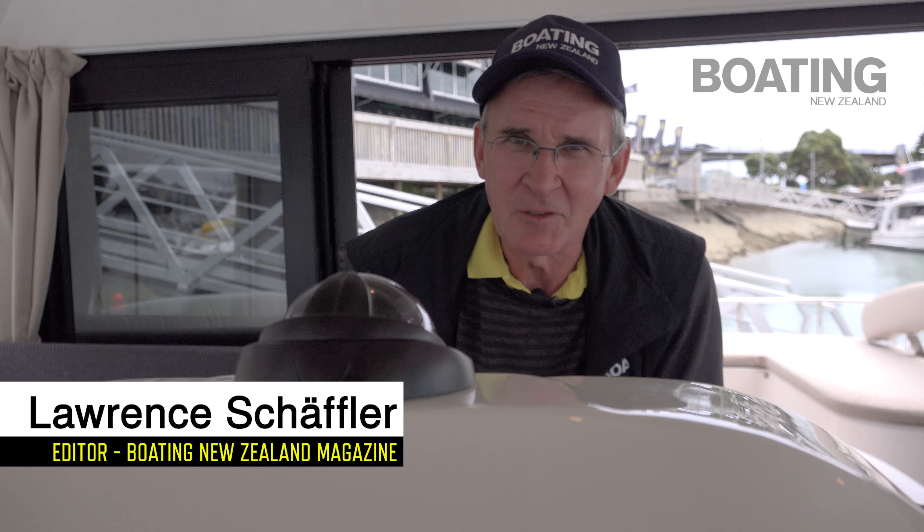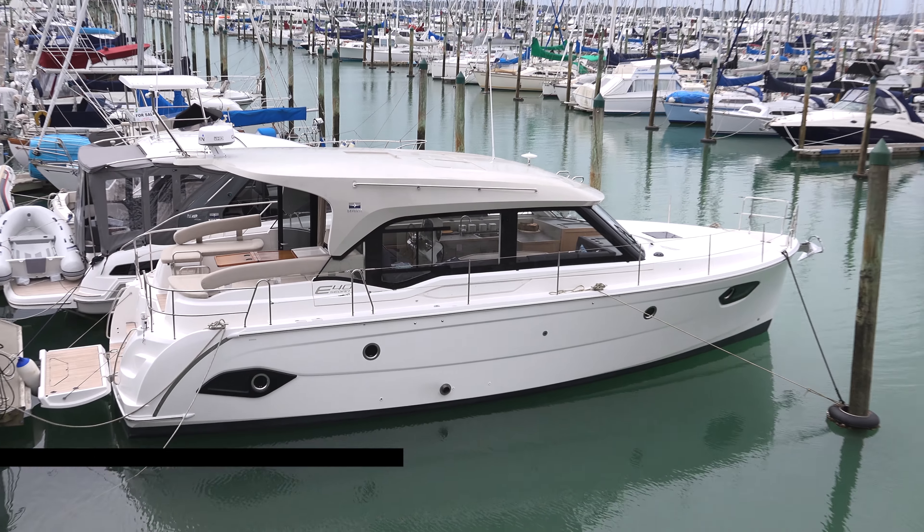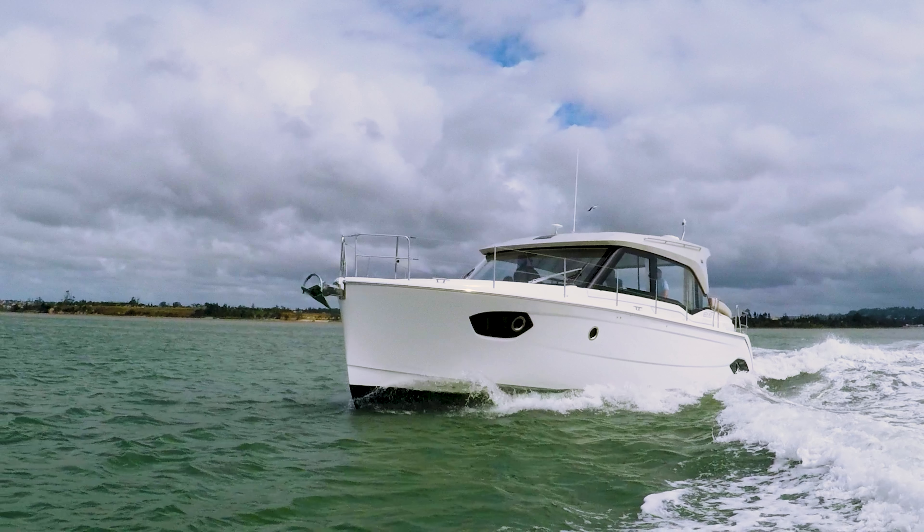Good morning, it's Lawrence from Boating New Zealand and today we're on the new Bavaria E40 sedan. She has been voted the European Power Boat of the Year for 2017.